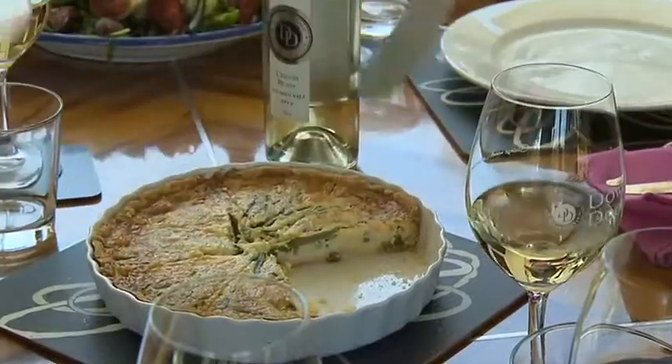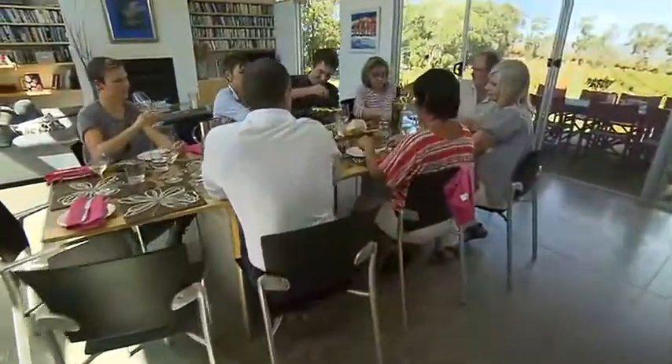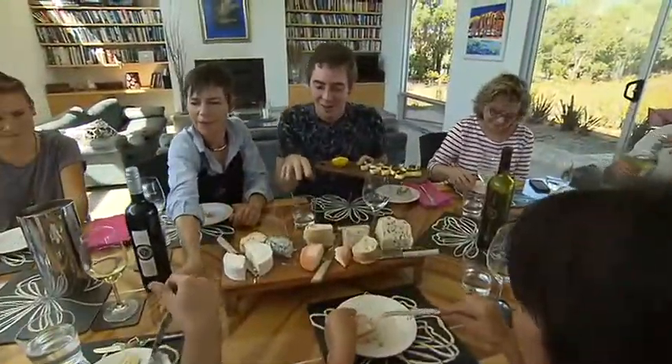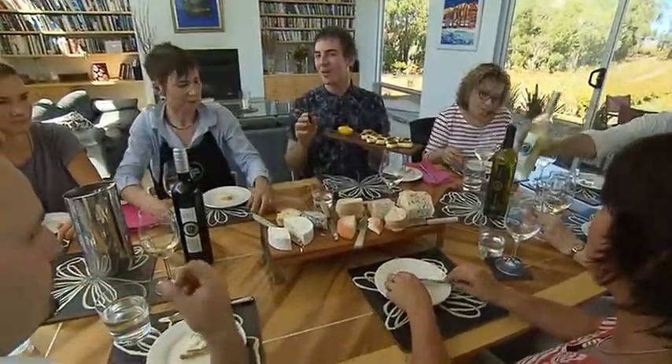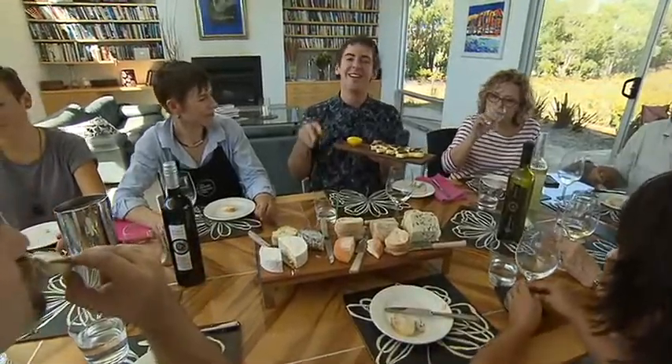For lunch we're spoiled again because Grace dishes up a goat's cheese tart with fig and gorgonzola salad. And what better way to finish the lunch than by trying some other cheeses, including this beautiful halloumi that we've made. If you're a cheese lover like I am — and let's face it, who doesn't love cheese — then this experience is a must.